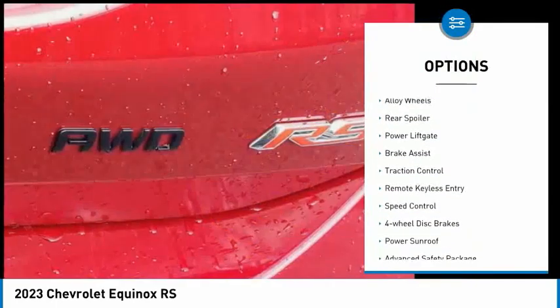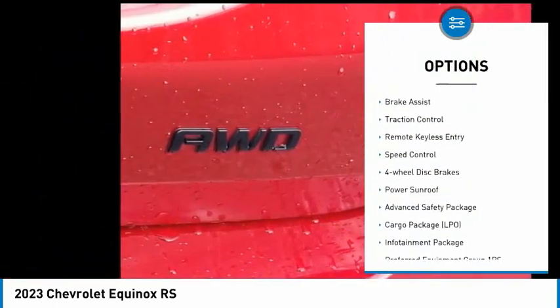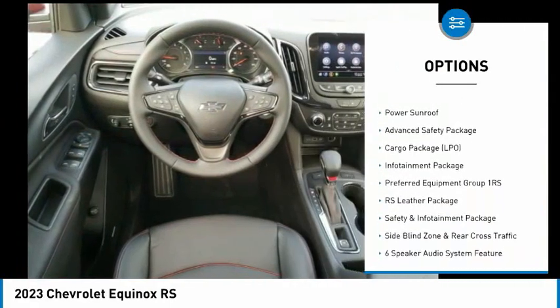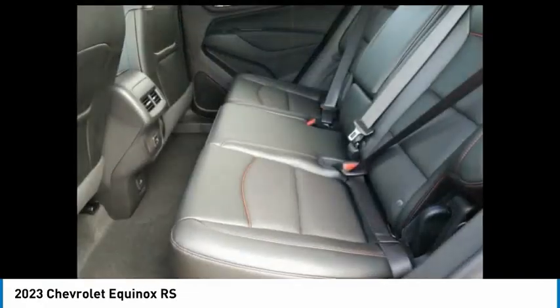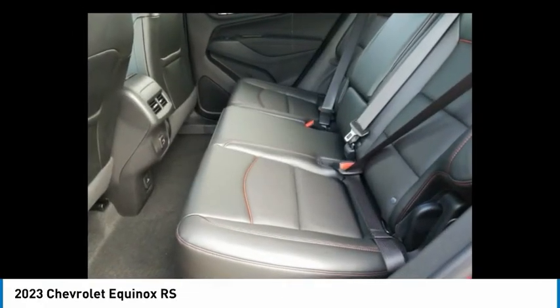Electronic stability control, alloy wheels, rear spoiler, power lift gate, brake assist, traction control, remote keyless entry, speed control, four-wheel disc brakes, power sunroof.